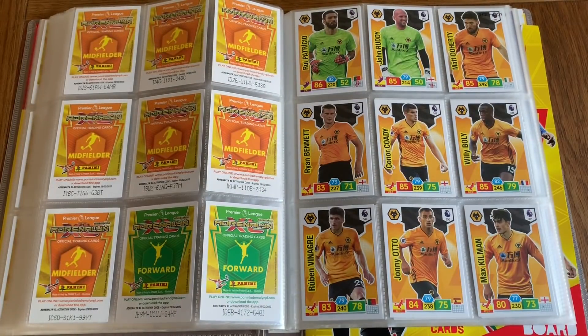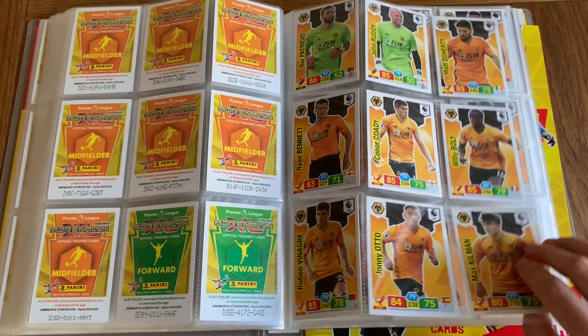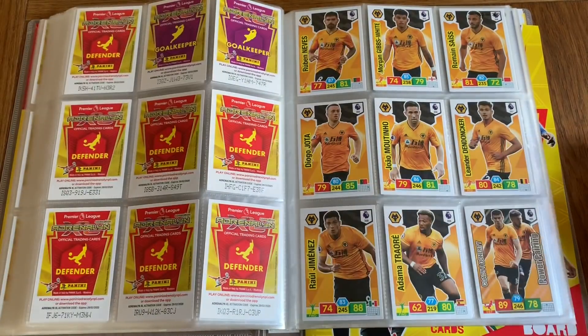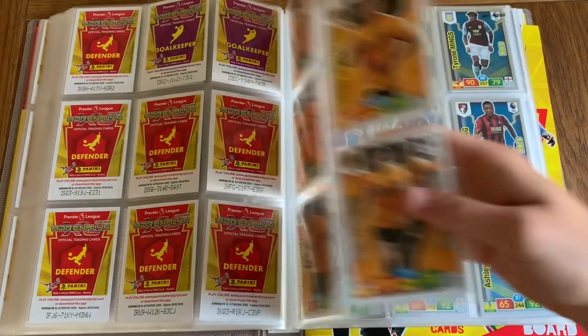And finally we've got Wolves — a team that no one expected to do well, but they are doing really well this season, so props to them. Neves, Gibbs-White, Saiss, Jota, Moutinho, Dendoncker, Jimenez, Traore — and the duo at the end. Of course they did lose to Chelsea 5-2 or 5-3 yesterday, but probably just a fluke for now.